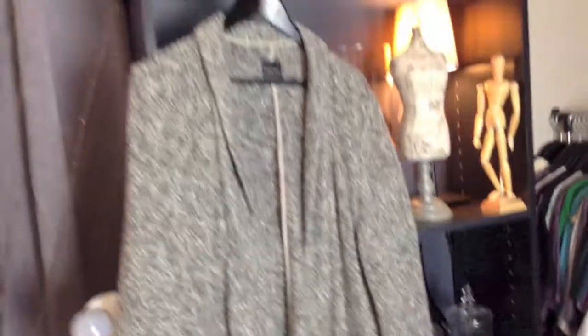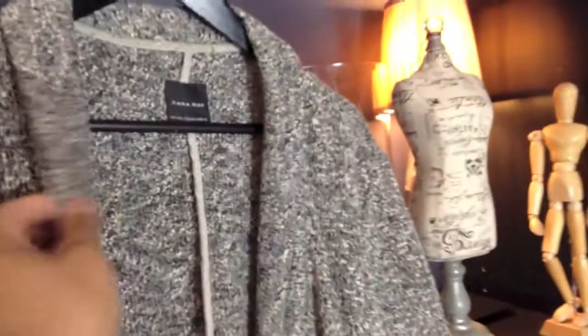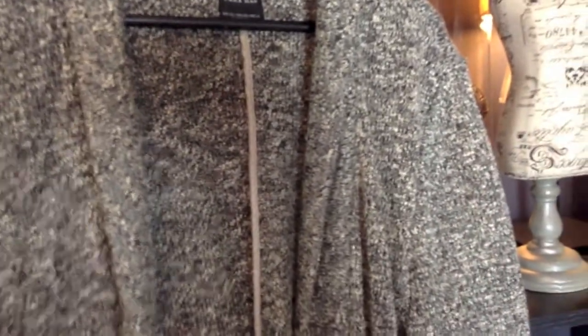So this, I guess, would be number one. Here, let me see if I can hang it up here and show you guys. That is the first one. It's kind of like a cardigan blazer type cardigan. I got it from Zara just recently, actually, and it's one of my favourite sweaters right now.